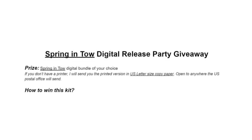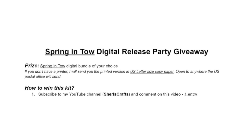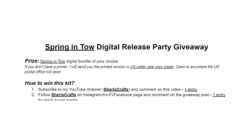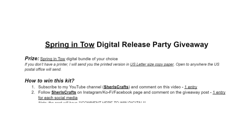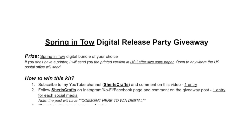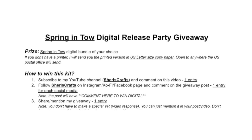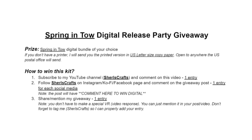How to win this kit? Subscribe to my YouTube channel, Cheryl's Craft, and comment on this video — it will give you one entry. Follow Cheryl's Craft on Instagram, Ko-fi, or Facebook page and comment on the giveaway post, and it will give you one entry for each social media. The post that you have to comment on will have 'comment here to win.'